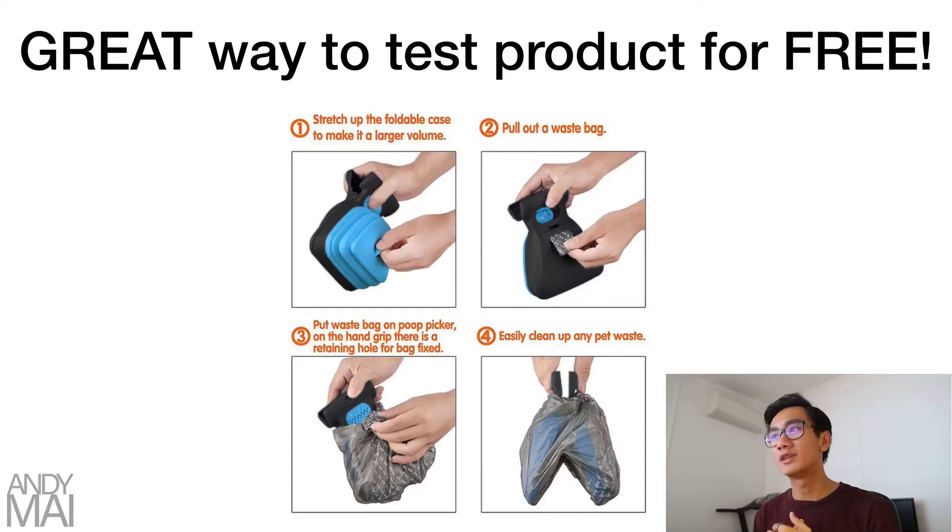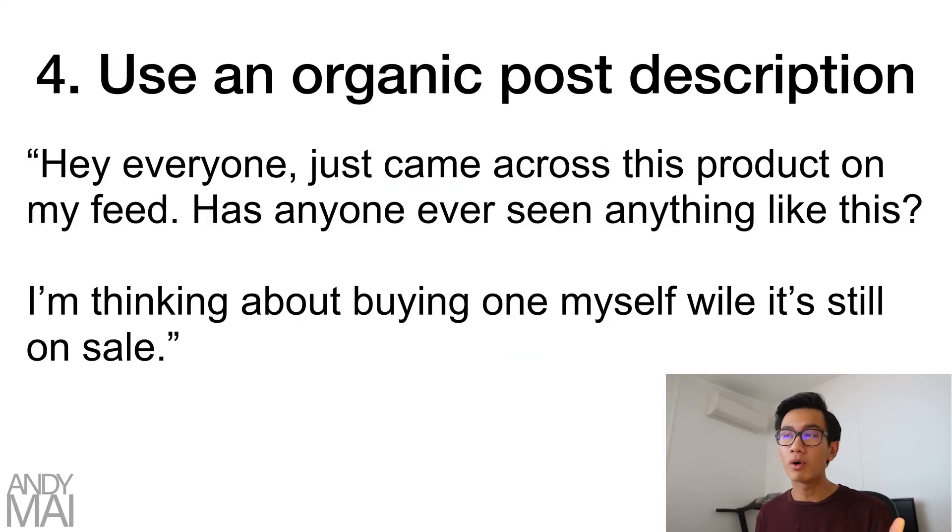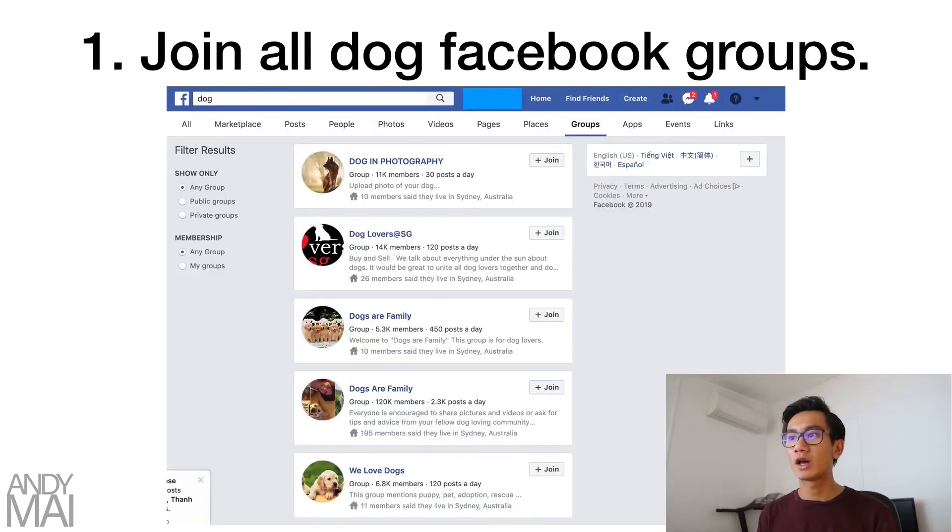This is a great way to test your product for free, because you're putting your posts into groups with 120,000 members, 5,000 members, 10,000 members — you'll probably get at least several thousand impressions. If you do this across many Facebook groups, all those impressions add up. If you get sales using this free strategy, you know it's worth putting money into. If not, move on to the next product and rinse and repeat.